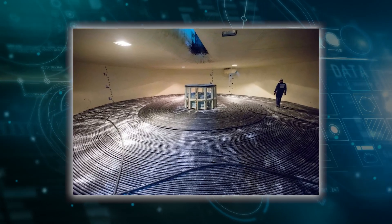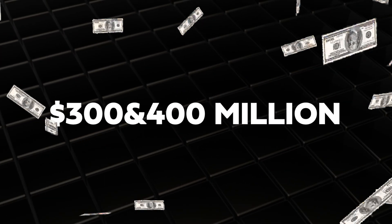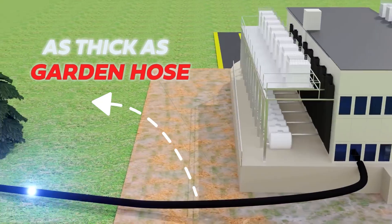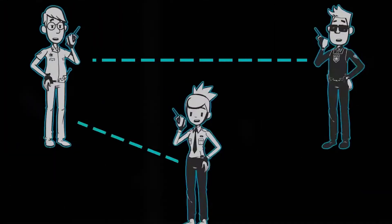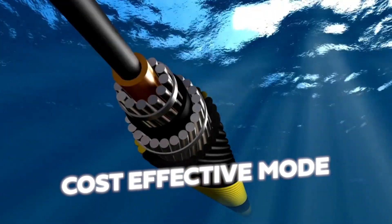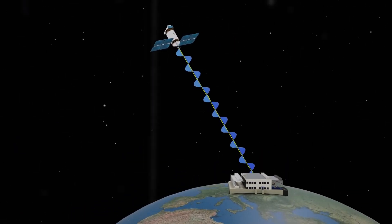One of these impressive cables is the Marea Cable, stretching over 6,600 kilometers and costing between $300 and $400 million to install. That might seem like a lot, especially since these cables are only about as thick as a garden hose. Yet the investment is crucial for maintaining high-speed connectivity across the globe. Despite advances in wireless technology, undersea cables remain the fastest and most cost-effective mode of data transmission, surpassing satellites and other wireless methods.